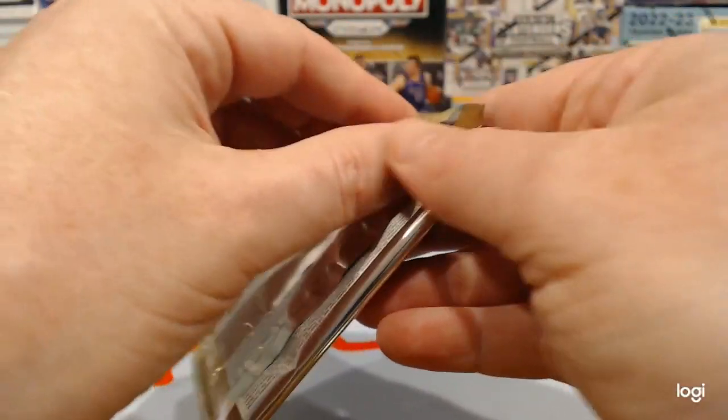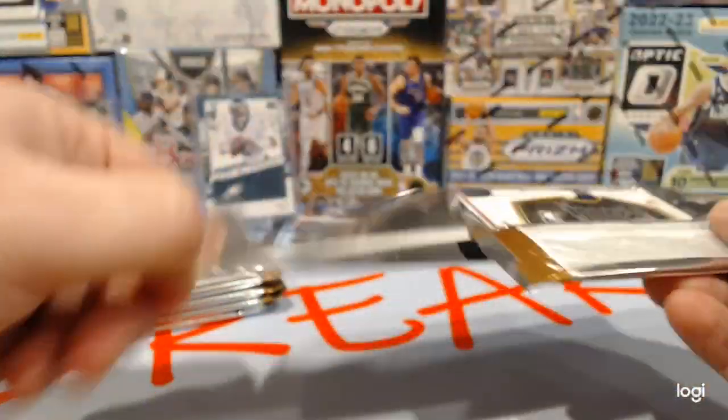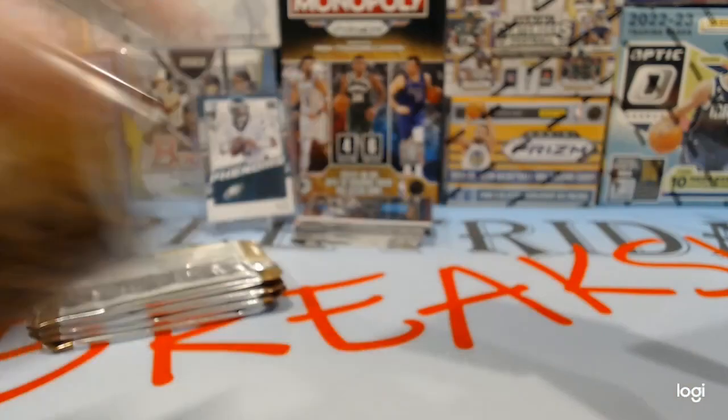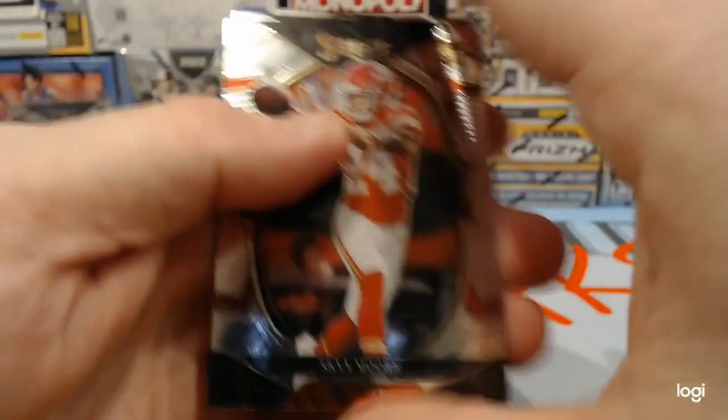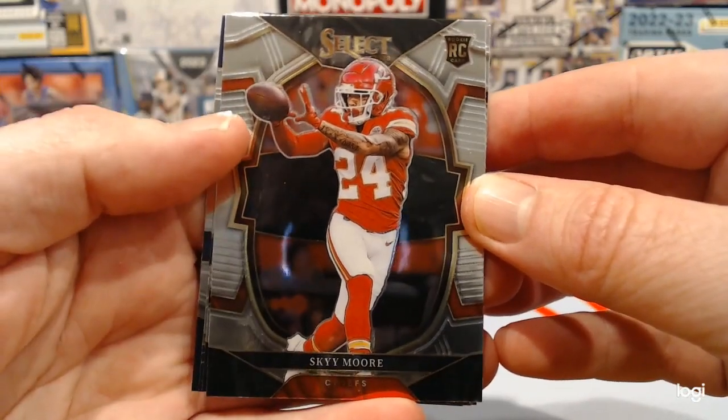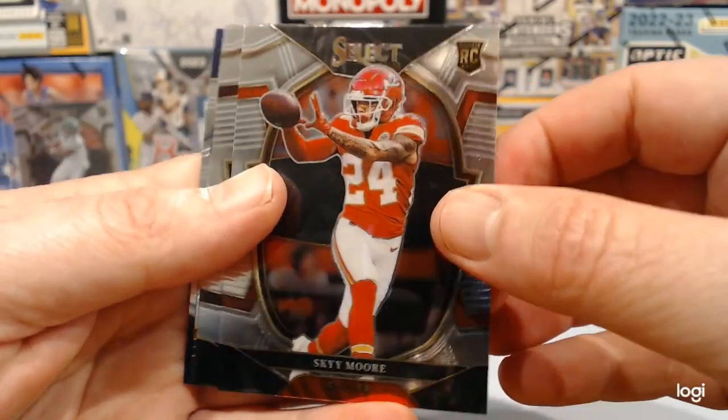If you were an eagle-eyed observer, you might have noticed that we posted a Mosaic basketball video that we took down fairly quickly because we didn't record any sound. Not our best work — subpar work by us. Sky Moore rookie card.